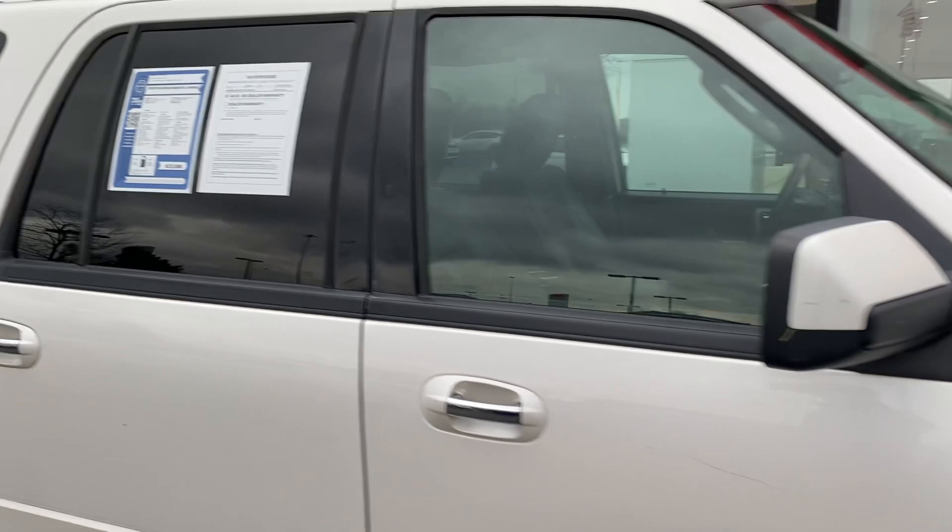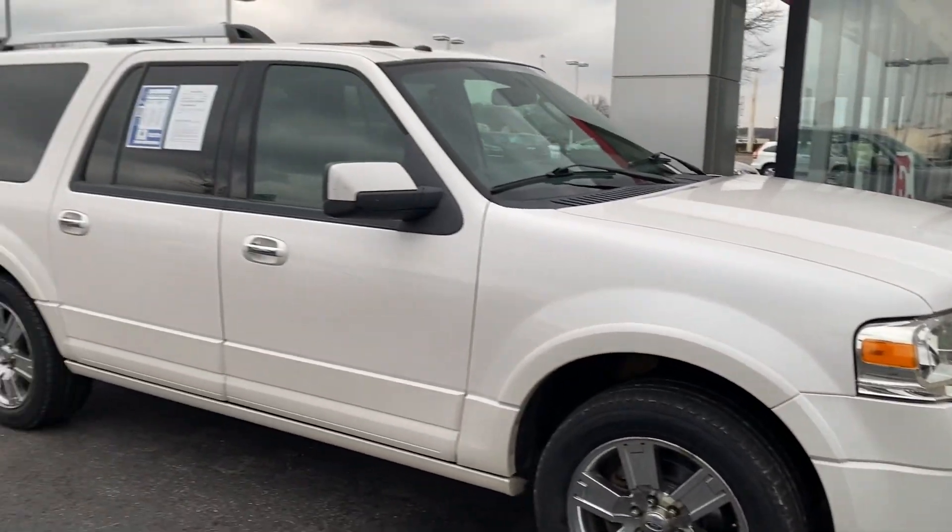5.4 liter V8, fully loaded. Come check it out here at Jermaine Toyota.